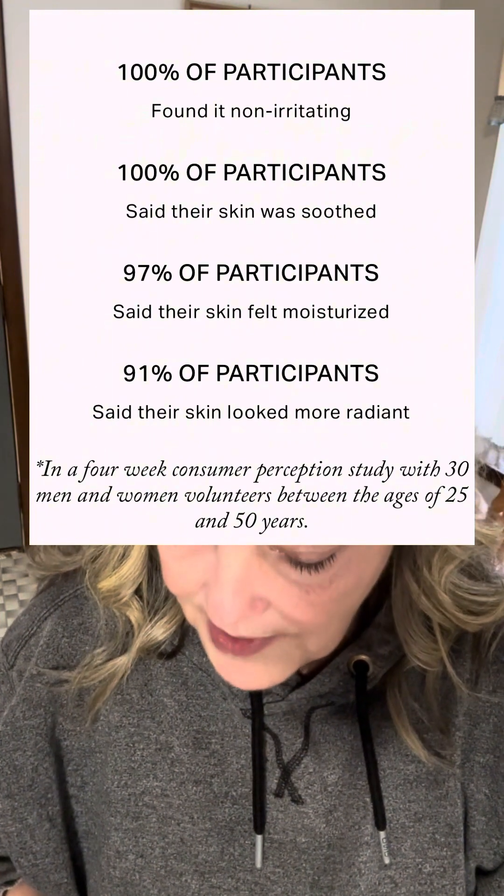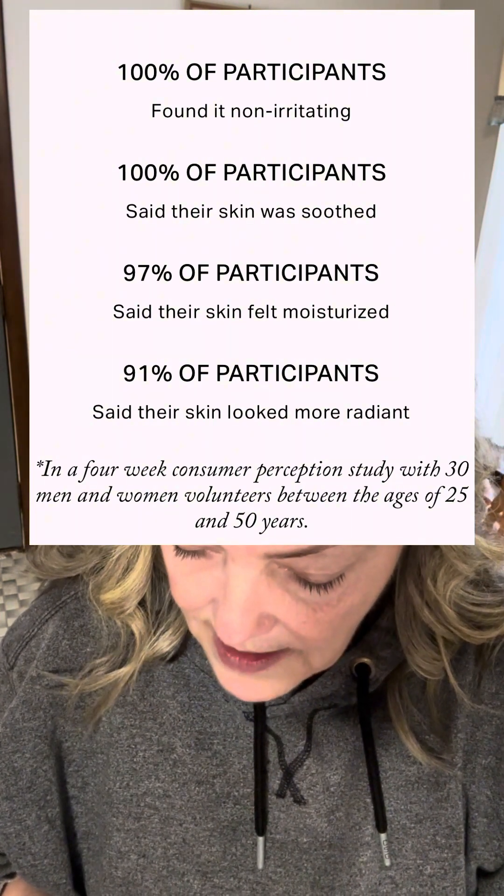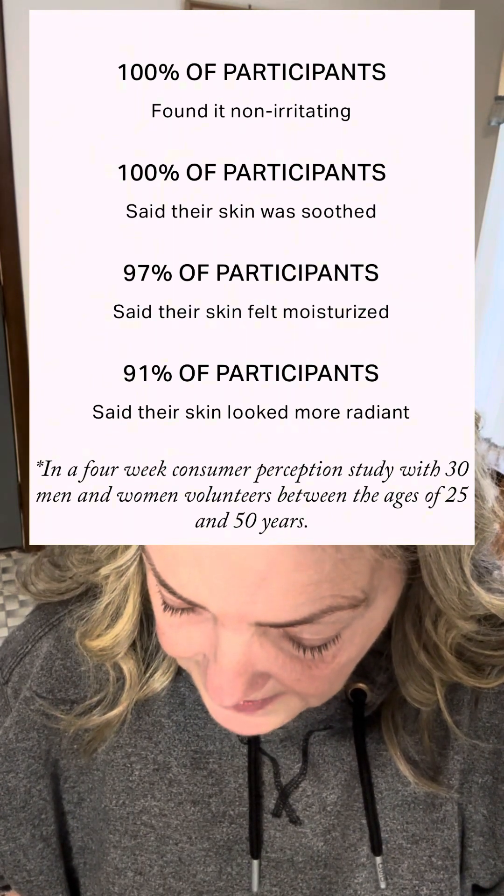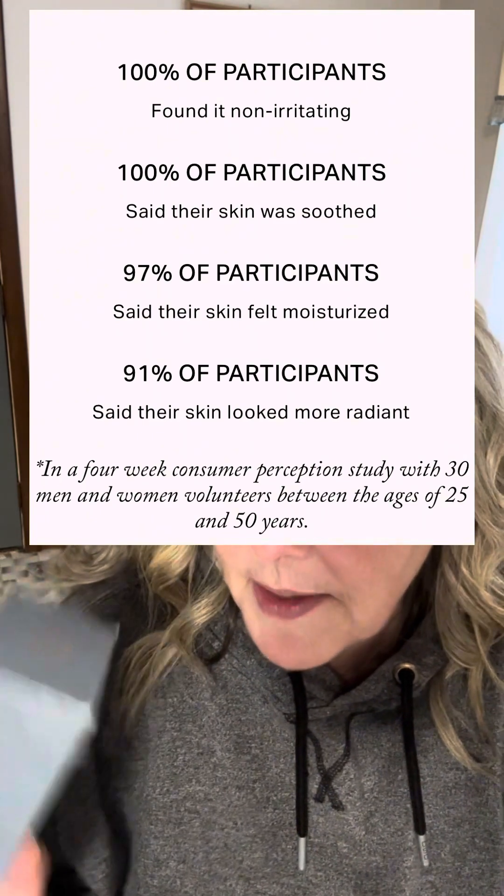It says — I try to read this but it's so small on the box — a hundred percent of people say they notice firming. If you're interested, take a peek at some of the benefits because look at my skin, I think it looks good. I definitely highly recommend this, especially if you've got more mature skin that needs a little bit of help. If you haven't already, subscribe — that would be greatly helpful. Thanks everybody, bye!